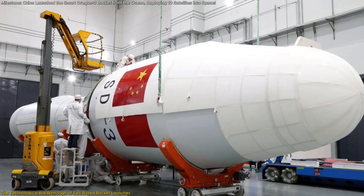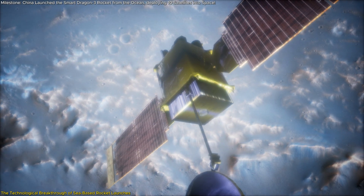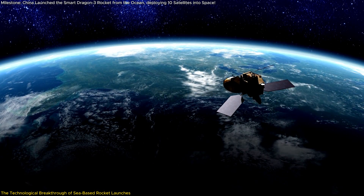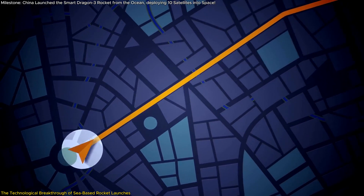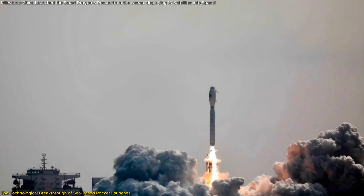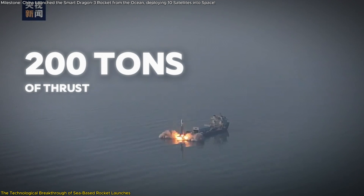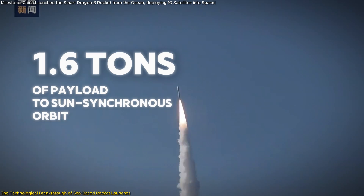The Jilong-3 carried a payload of 10 Centispace Navigation Enhancement satellites into low Earth orbit, approximately 650 kilometers above the planet. These satellites are pivotal to improving the accuracy of global navigation systems like Beidou and GPS. The Smart Dragon-3 features a solid propellant engine loaded with 71 tons of fuel, capable of generating 200 tons of thrust, allowing it to carry up to 1.6 tons of payload to a sun-synchronous orbit.